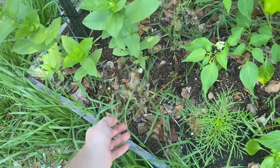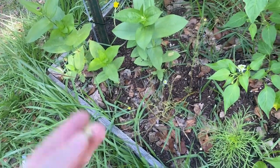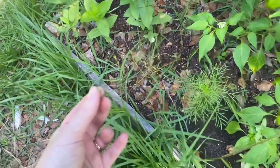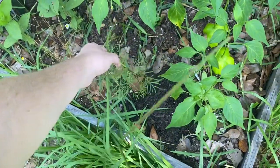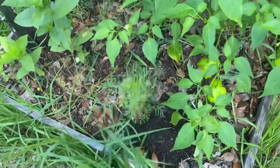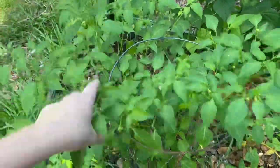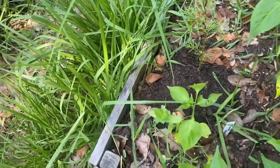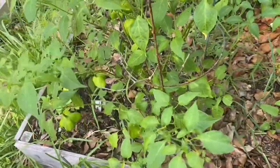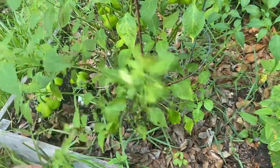Moving on — more volunteer zinnias in this bed. There's a chamomile that has lived its life; it's done for the year since chamomile likes cooler weather, but it smells so good. I didn't harvest anything off it — I just used it as flowers. I've got a cosmo planted here too. Now this is my pepper plant that overwintered — a Mad Hatter pepper plant. It froze over winter and I almost pulled it out, thinking it was definitely dead.